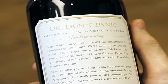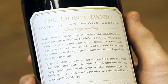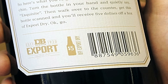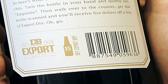Instead of an elaborate flavor profile, the back label coached men on how to get out of buying wine and into buying Export Dry. When the wine bottle was scanned at the counter, guys received $5 off a 12-pack of Export Dry, and the wine bottle was returned to the display.